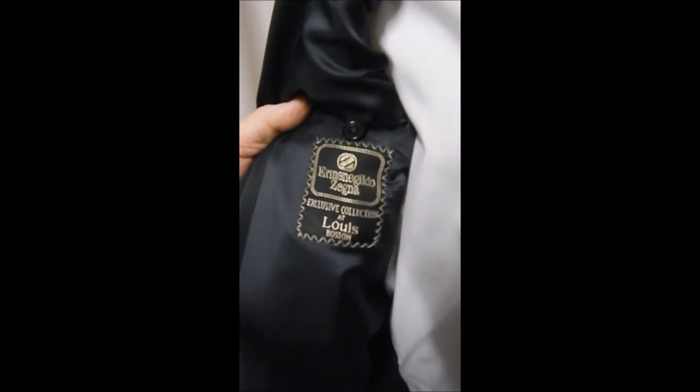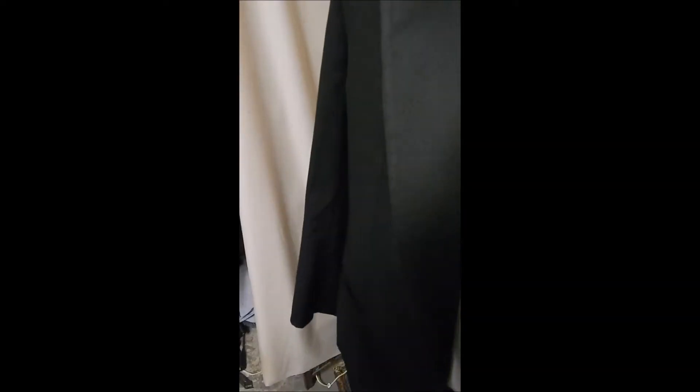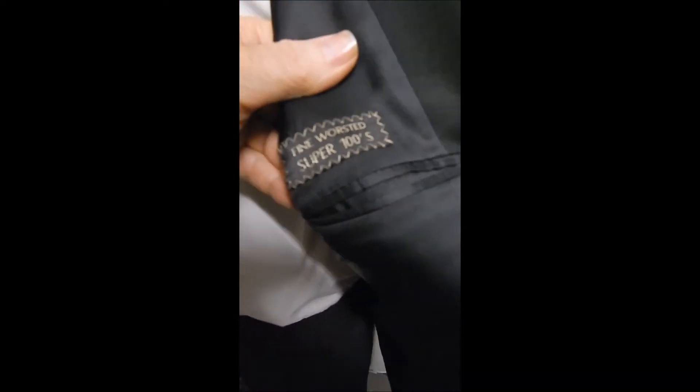Here's our inner tag — you can stop and zoom, whatever you will, to see it better. And we see this comes from Louis Boston, which is a very high-end store. And we've got the Super 100's fine worsted wool.